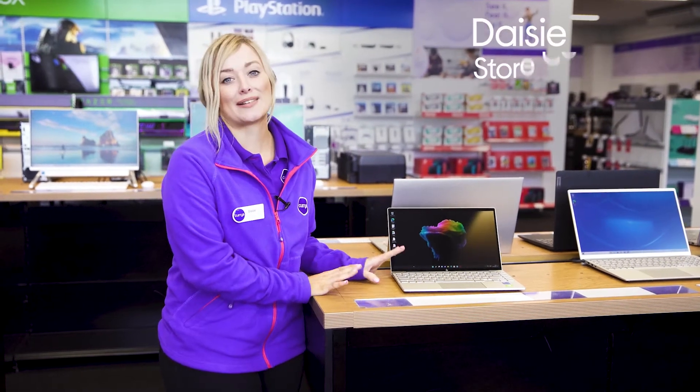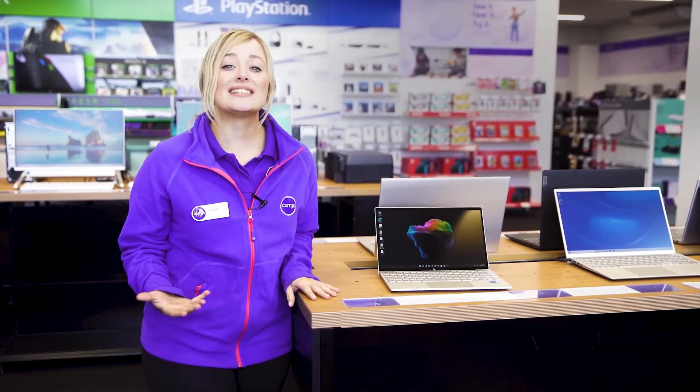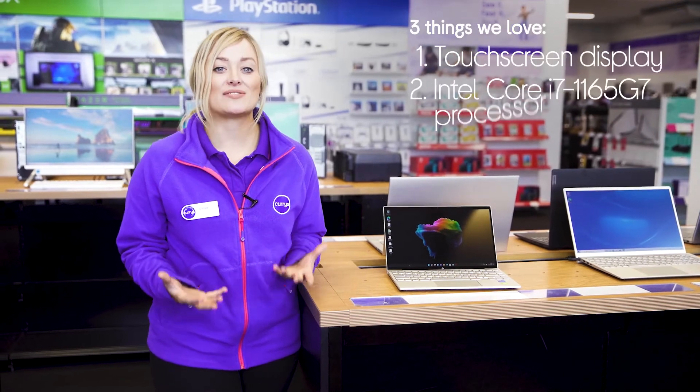Hey, Daisy here, and here's three things we love about this HP laptop. It's got an easy-to-navigate display, has a really rapid and reliable processor, and it has lots of speedy on-board storage.